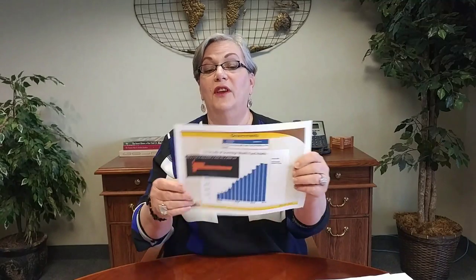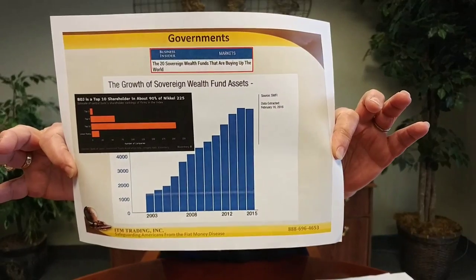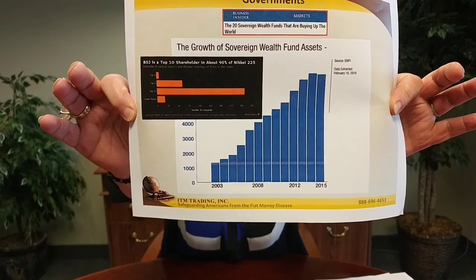Here's how the banks and non-bank corporations can push the stock markets up through leverage, because this is margin — in other words, borrowing to buy stocks. That correlation is 97%. Another thing that governments can do is they all have what's called sovereign wealth funds. This growth has really taken off since 2000 to support the markets. The Bank of Japan is a top 10 shareholder of about 90% of the Nikkei stock market index.